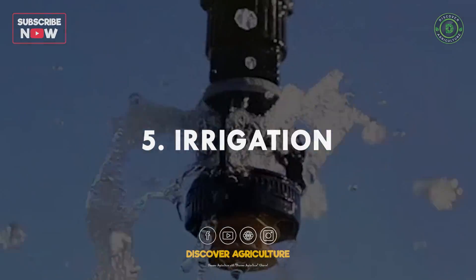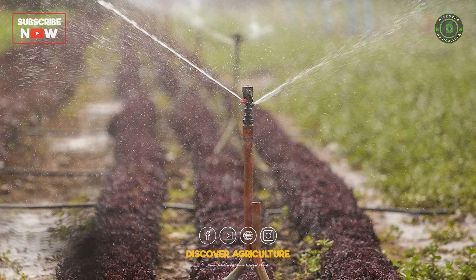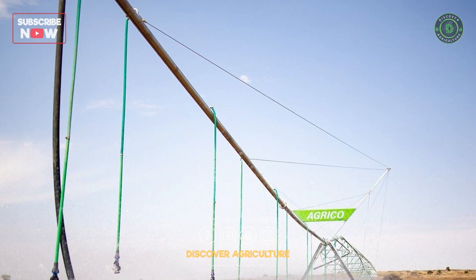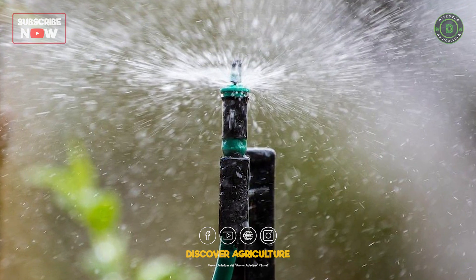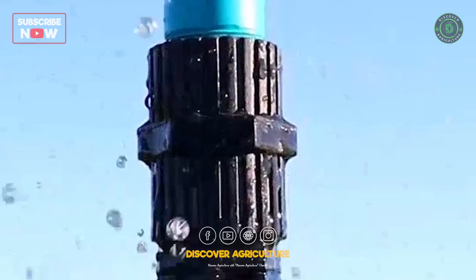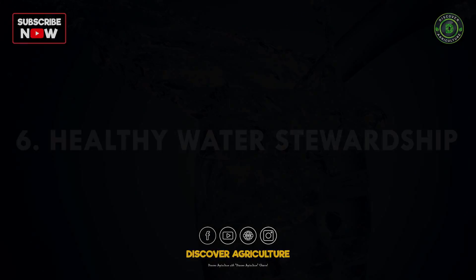5. Irrigation systems: implementing efficient irrigation practices such as furrow, sprinkler, and center pivot systems helps distribute water evenly across fields, reducing runoff and evaporation.